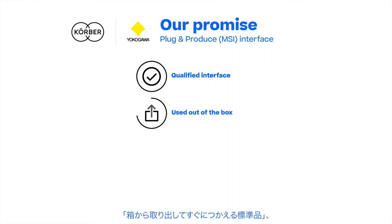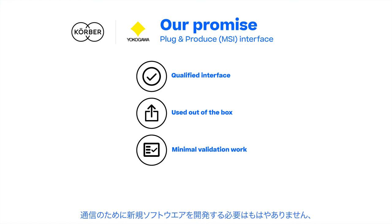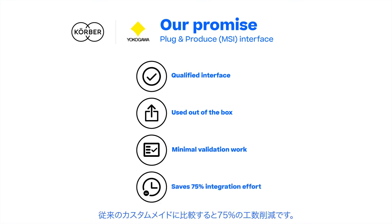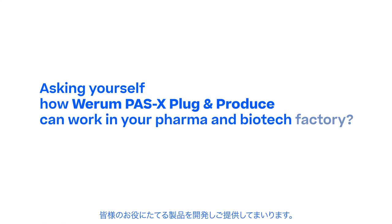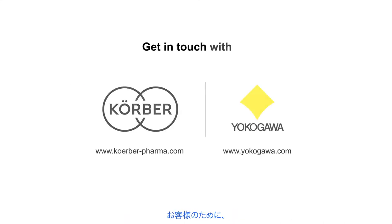Once plugged in, it can be used out of the box. No customization is required, which reduces the validation effort significantly, saving 75% of the effort required compared to conventional software. Are you asking how WIRAM PassX Plug and Produce can work in your pharma and biotech factory? Get in touch with us!